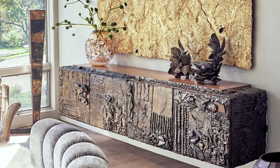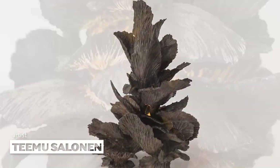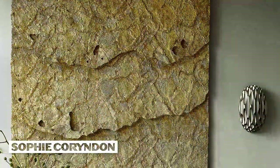Behind me is vintage work by Paul Evans, a sculpted bronze console. On top of it are ceramic pieces by Finnish artist Timo Salonen, and a huge gilded wall sculpture by Sophie Croydon.